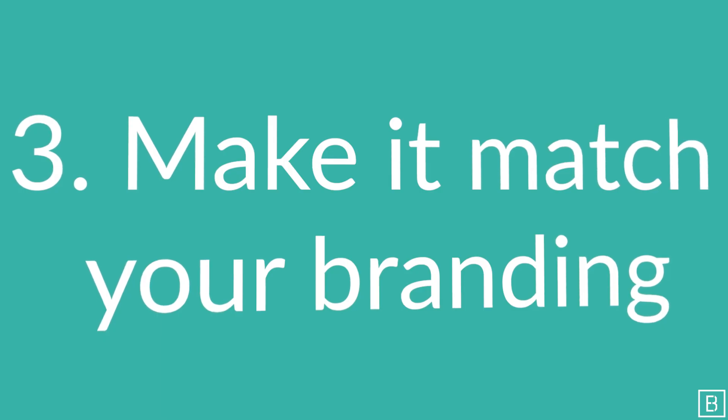Finally, number three: make sure that it matches your branding, the aesthetic of the clinic that you are practicing in. If you have a clean, modern inside of your practice, make sure that your logo is clean and modern. This simplifies the process and reduces friction for consumers or future patients. If you have a rustic office, don't hesitate to go rustic with your logo.